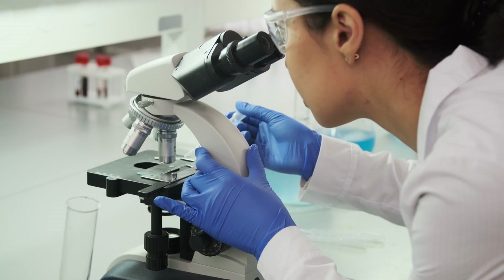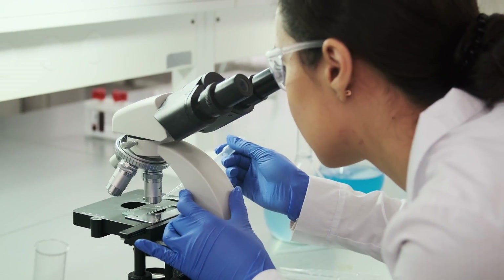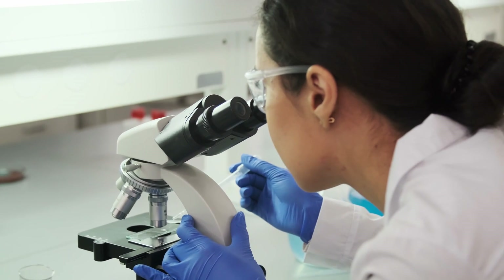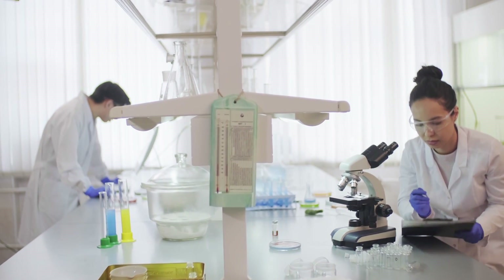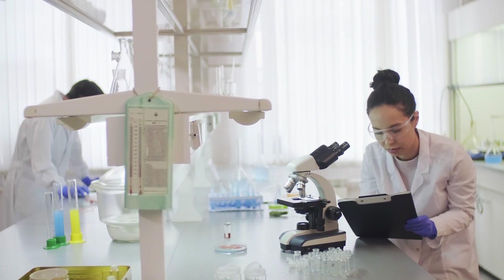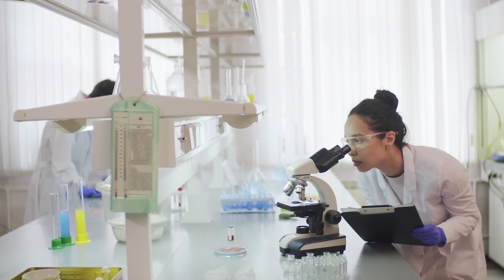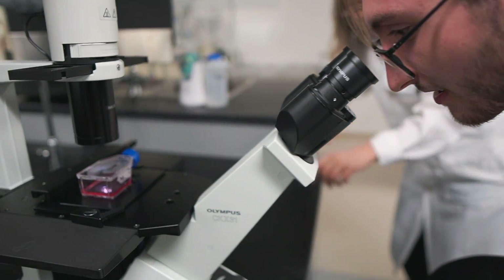Researchers say that for those who understand the fundamental physics behind this, it makes sense — but if you're not familiar with it, it looks like a magic trick. Importantly, the dye is biocompatible, meaning it's safe for living organisms. It's also very inexpensive and efficient — we don't need very much of it to work.